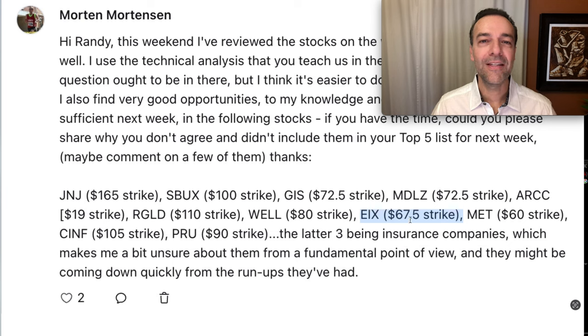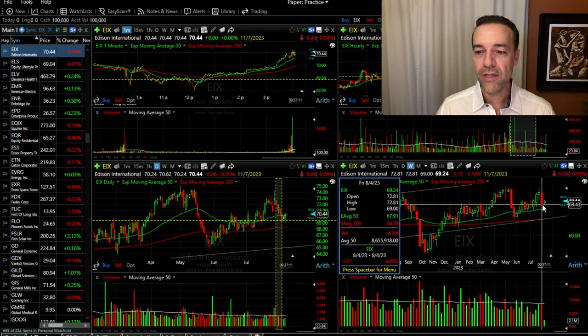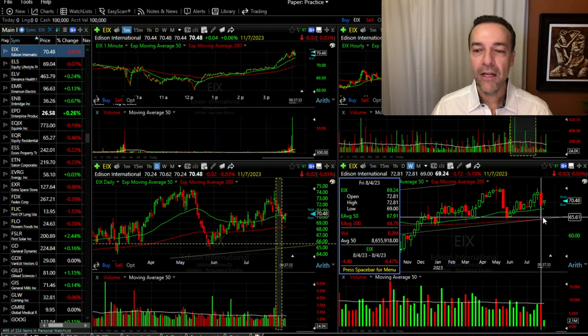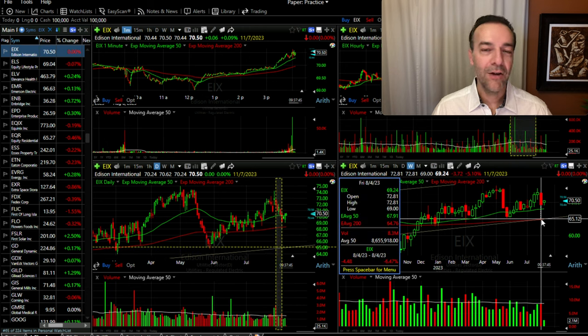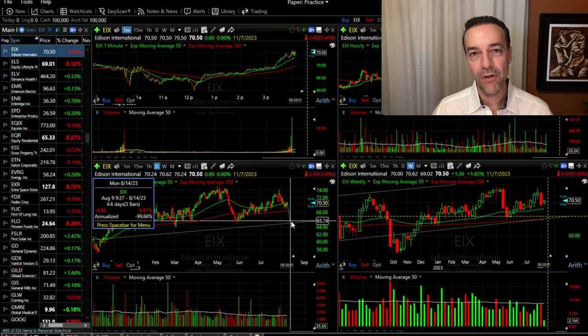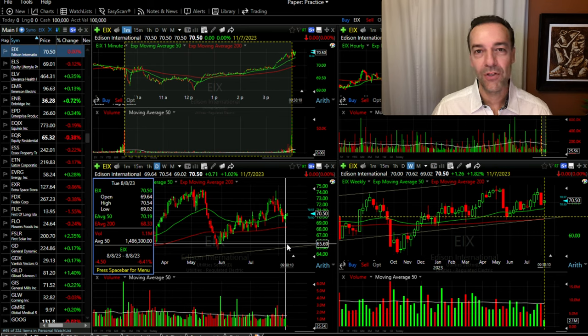The next one is EIX, looking at the $67.50 cash-secured put option strike price. When Morton sent this to me, this was the candlestick we had just closed at. The reason why I didn't put this in my top five list is we just had a really big down week — EIX had almost dropped 5% that week on pretty nice volume, right about the 50 moving average volume for the week. I wanted to see if EIX would come down and retest this area down around $65, and if sellers weren't showing tremendous strength, I definitely would have had this in my top five list. Notice on the daily chart how far away it is from this upward sloping trading channel — it would have to come down around 7% to get there — so I'd like to see it come down and retest that area before I enter a new cash-secured put option position.